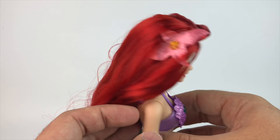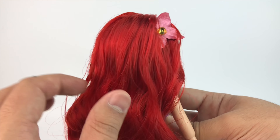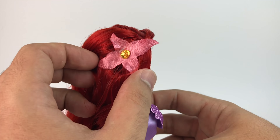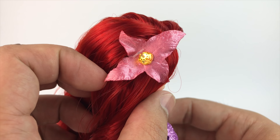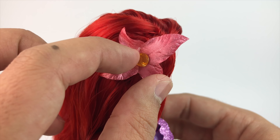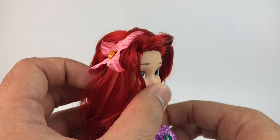Another really awesome piece included here for Ariel is of course the flower. Her hair is beautiful, by the way. She has her beautiful flower and it's really only held together by that little tag, so I wouldn't mess with it too much, but it's beautiful. It's pink and it has a yellow rhinestone right in the middle.